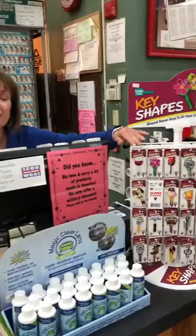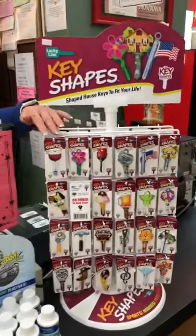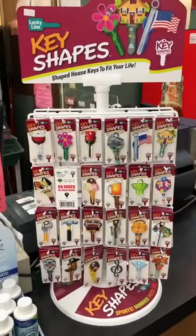And there are also some really fun shaped keys to help you remember who that key is for.